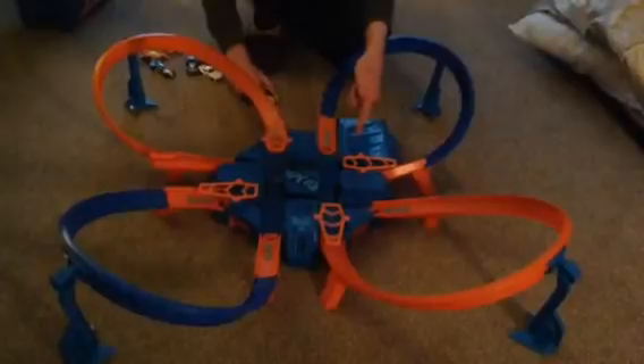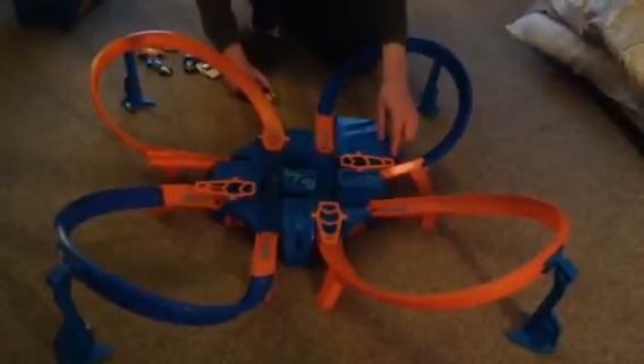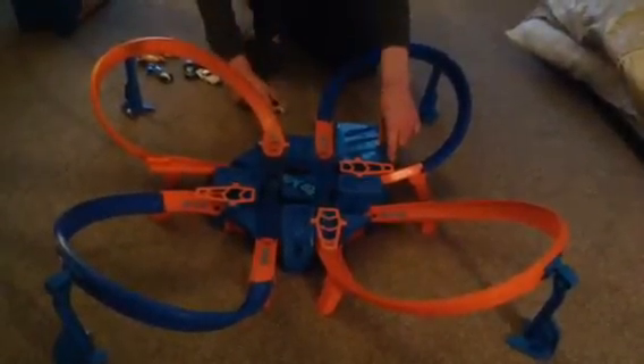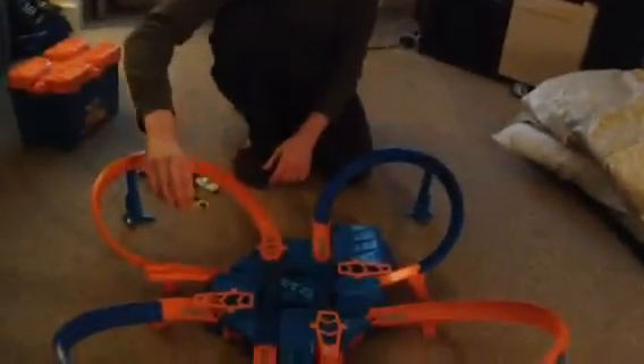This thing is pretty loud, so I'll put the names of the cars in the description. Let's get it going. About 40-something — came with the set.